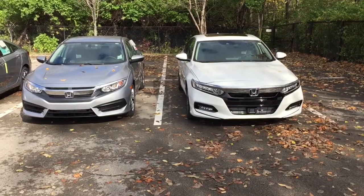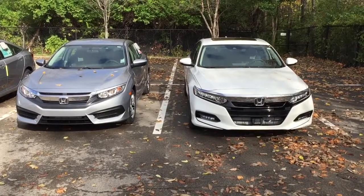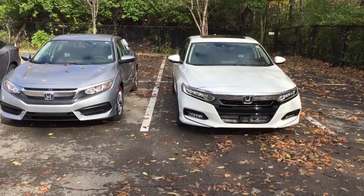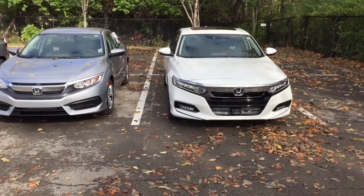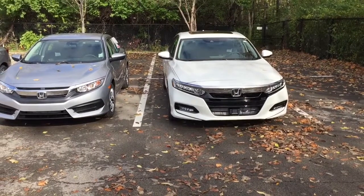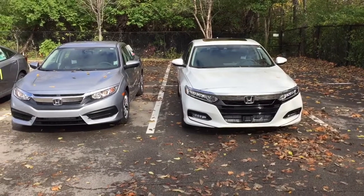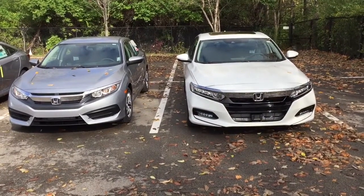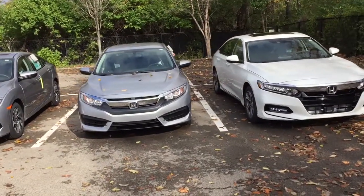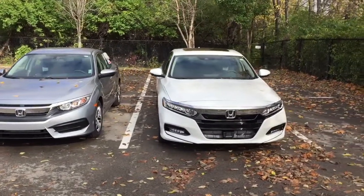Welcome, thank you for watching. This video is about why the Accord looks so much like a Civic. Hopefully I can answer the question by showing — not really by telling, just showing — the different features that the Accord has, and also maybe the size of the Accord and the size of the Civic.